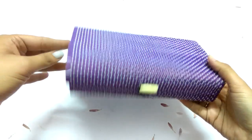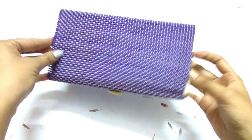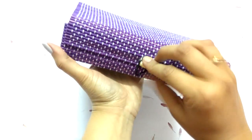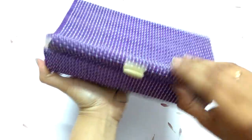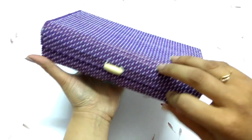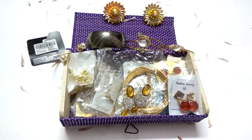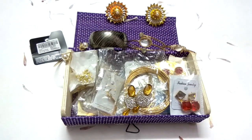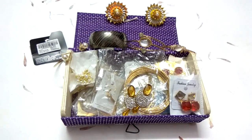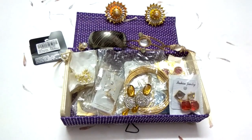My traditional jewelry collection is now over! I store all my jewelry in this purple box that I got from Shimla — I loved it. It has a hook to open it and can store a good quantity of jewelry. Do comment which jewelry you liked the most. If you're watching for the first time, please subscribe and share the video with your friends and family. Bye guys!